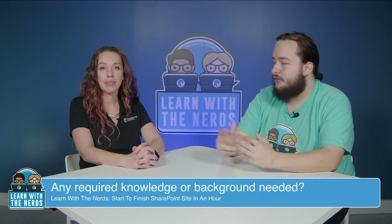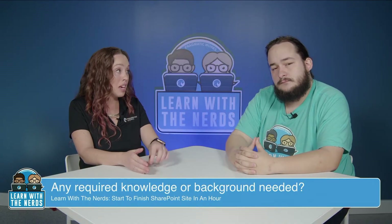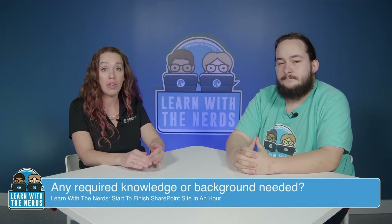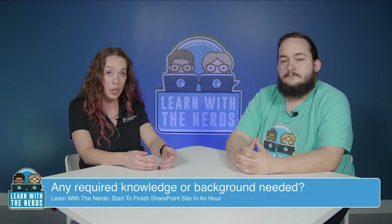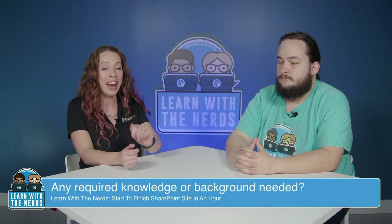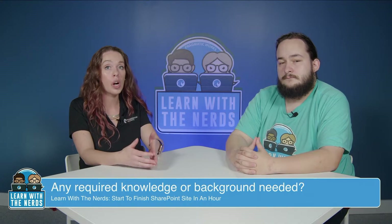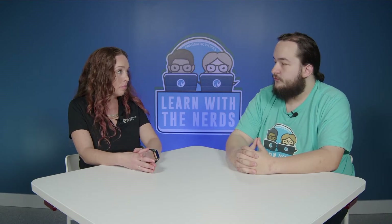Is there any required knowledge or background needed? You do need to have the ability to make a SharePoint site, or have a SharePoint site already made for you, so that first step of the process is done. If you do not have the ability to go to your organization's SharePoint and hit new site and add a team site, then you'll need to have one done for you or request those permissions prior to our session.